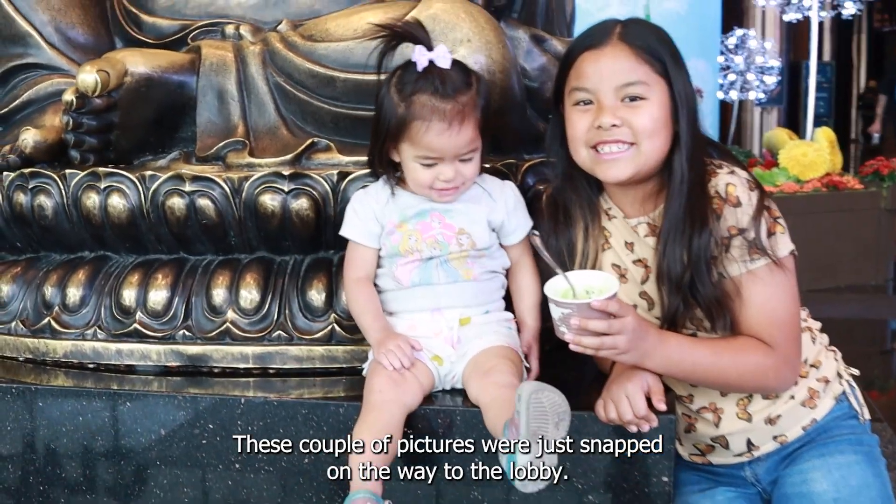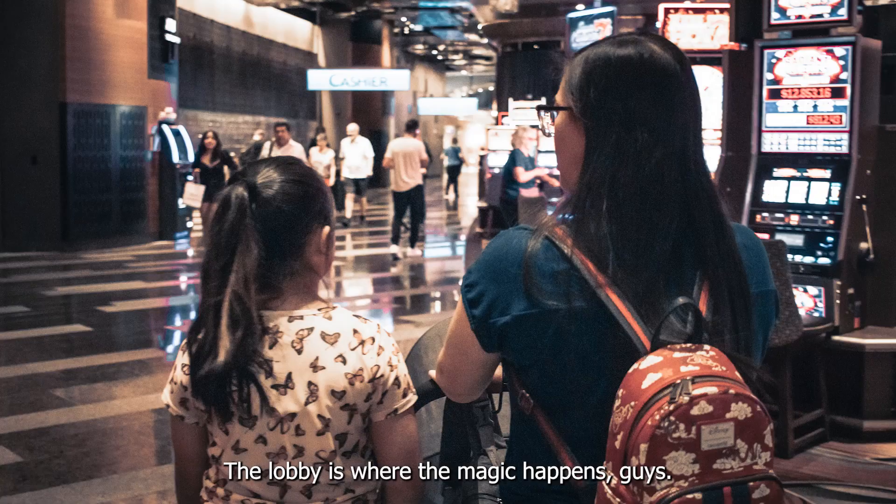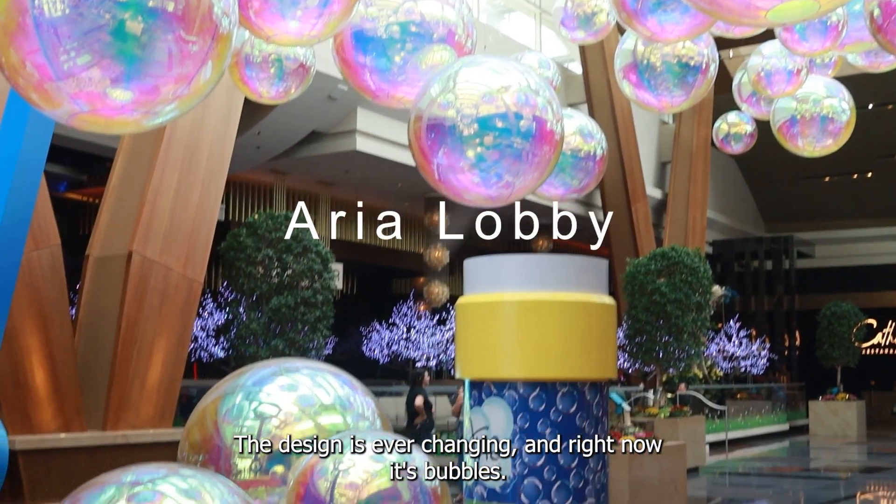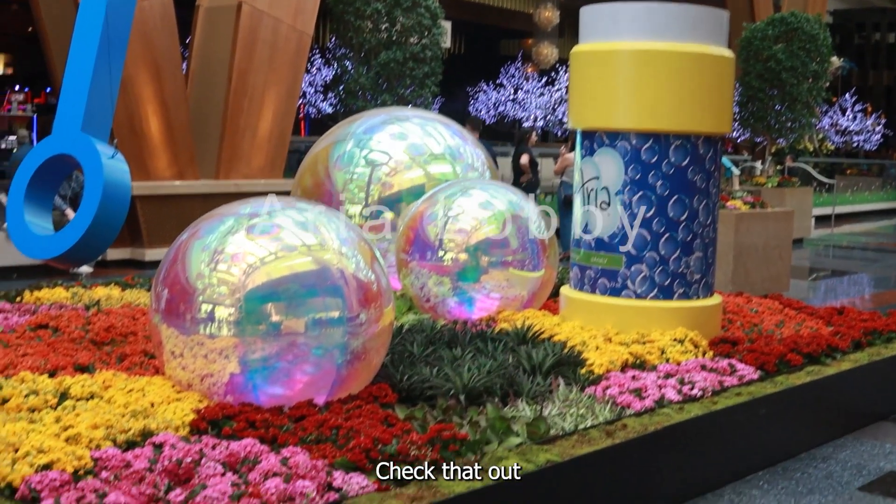These couple pictures were just snapped on the way to the lobby — the lobby is where the magic happens, guys. The design is ever-changing and right now it's bubbles — check that out!